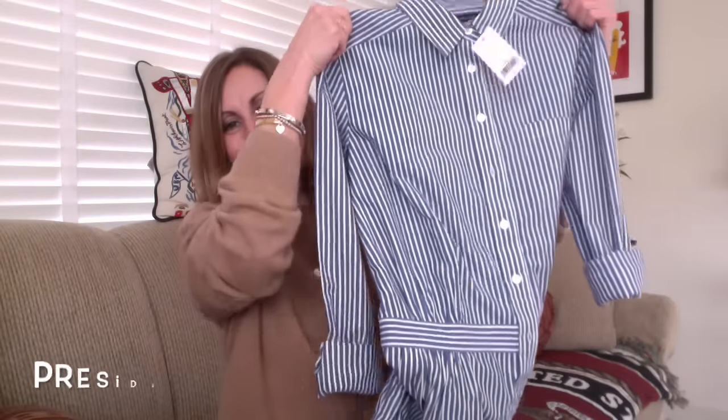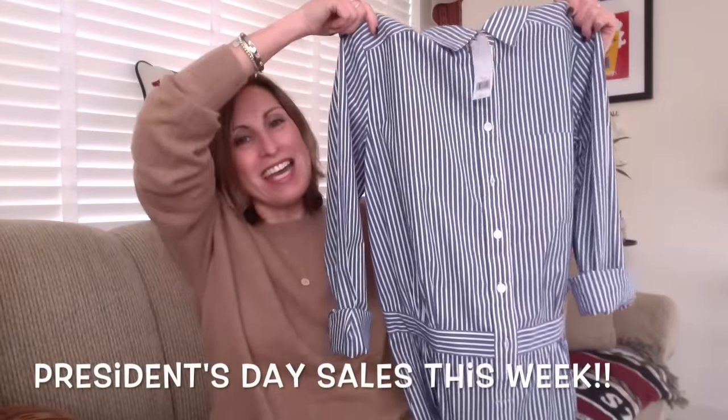They were having a 40% off sale and this was regularly $98. It's such a great sale — I ended up actually paying $58, so I got $39.20 off. By the time I get this video up it'll probably be over, sorry guys. But a lot of stores are having sales this week and next week. I'm looking forward to spring already.